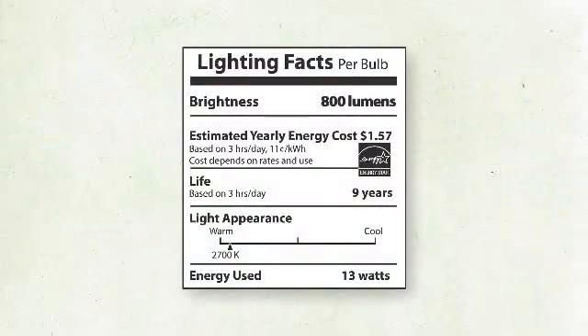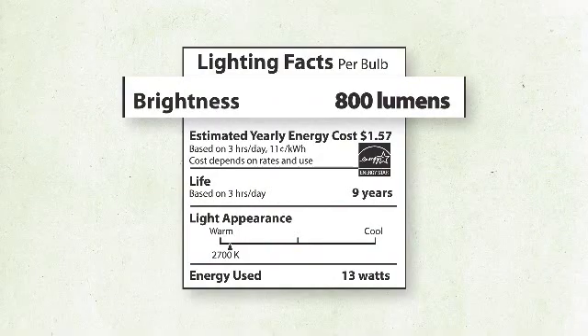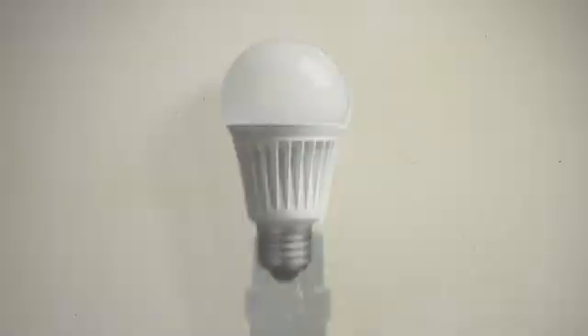So when shopping for a new bulb, look for lumens — or how bright the bulb is. Remember lumens: the new way to shop for light.